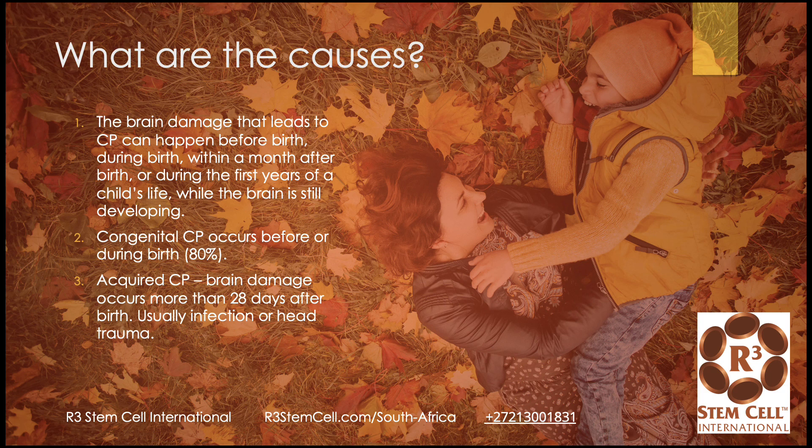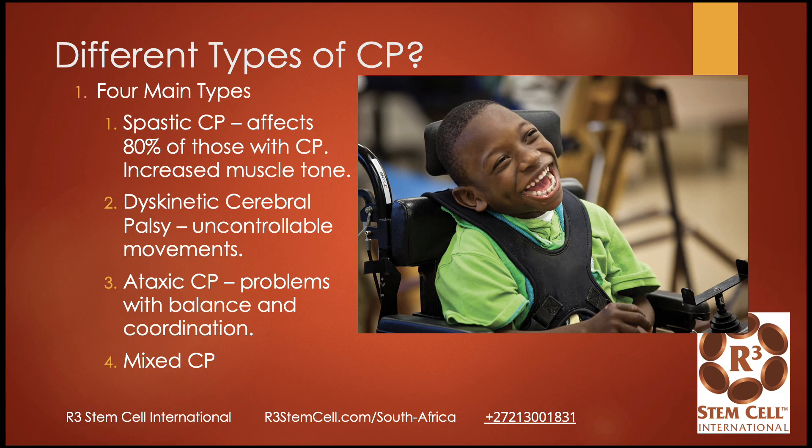The brain damage that leads to CP can happen before birth, during birth, within a month after birth, or during the first years of a child's life while the brain is still developing. Congenital CP occurs before or during birth and accounts for 80% of the total. Acquired CP is brain damage that occurs more than 28 days after birth, usually from an infection or head trauma. There are four main types: spastic CP affects 80% and involves increased muscle tone and spasm; dyskinetic CP involves uncontrollable movements; ataxic CP includes problems with balance and coordination; and mixed CP combines the above.